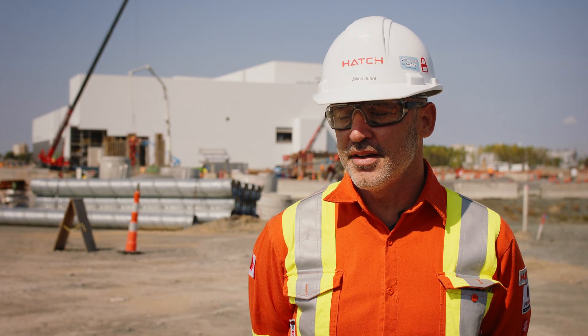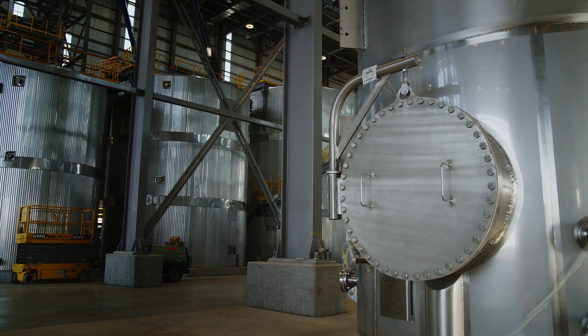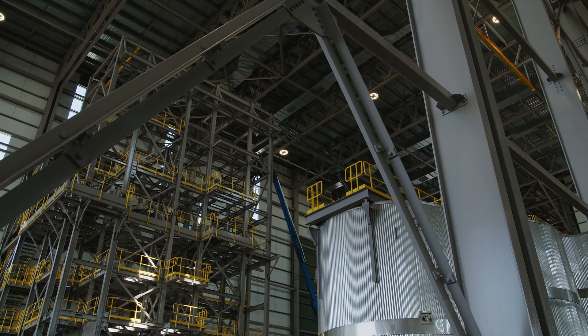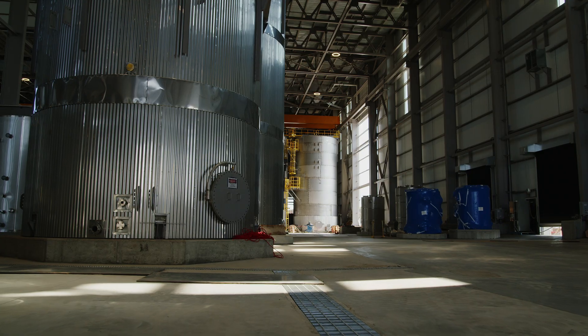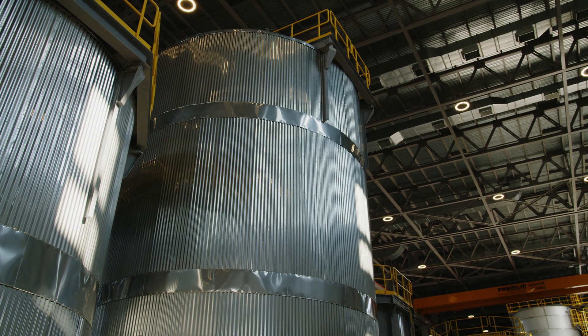One of the most interesting aspects for me is being part of this new energy that will come out of this plant and being part of the decarbonization. This is a sustainable project through the product it's actually producing, so it's taking care of the environment.